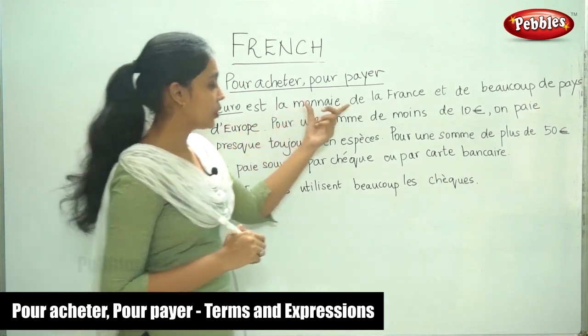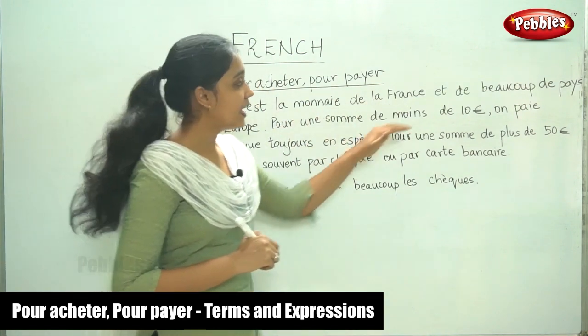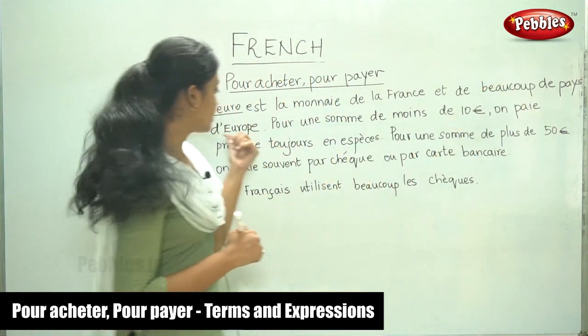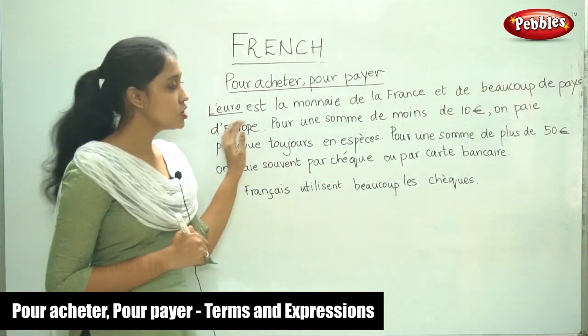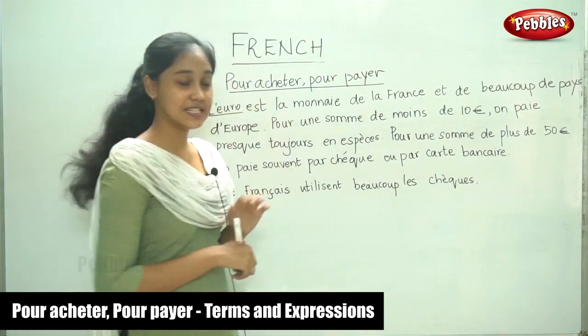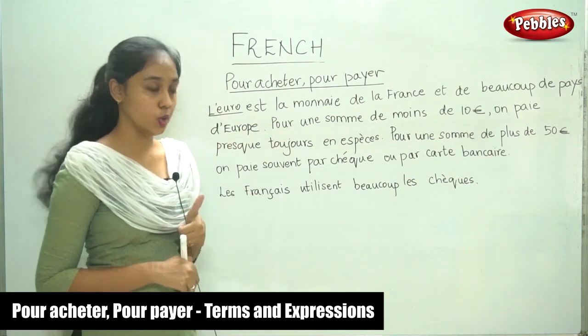L'euro est la monnaie de la France et de beaucoup de pays. And also for most of the countries d'Europe. So, most of the countries of Europe have the euro as their currency. That is the first thing we need to know.